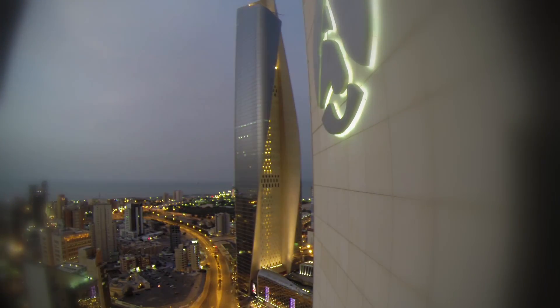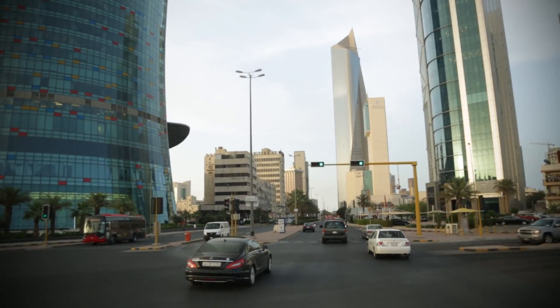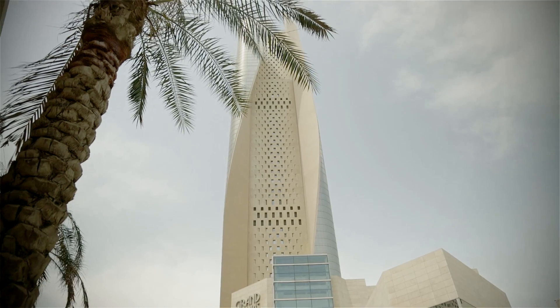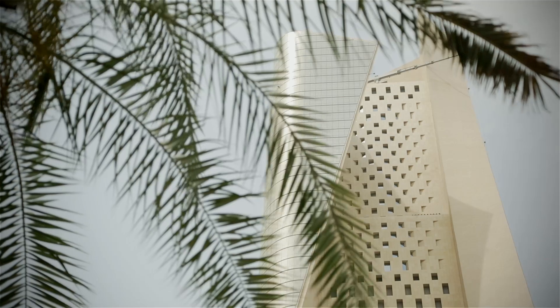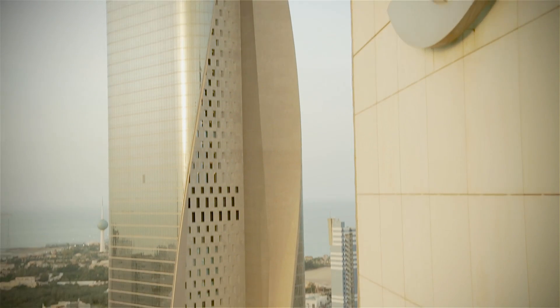The Alhambra Business Tower is the tallest building in Kuwait City and enjoys the recognition of being amongst the 10 highest skyscrapers in the world. With its 414 meters and its innovative design, it's also the world's tallest sculpted tower.